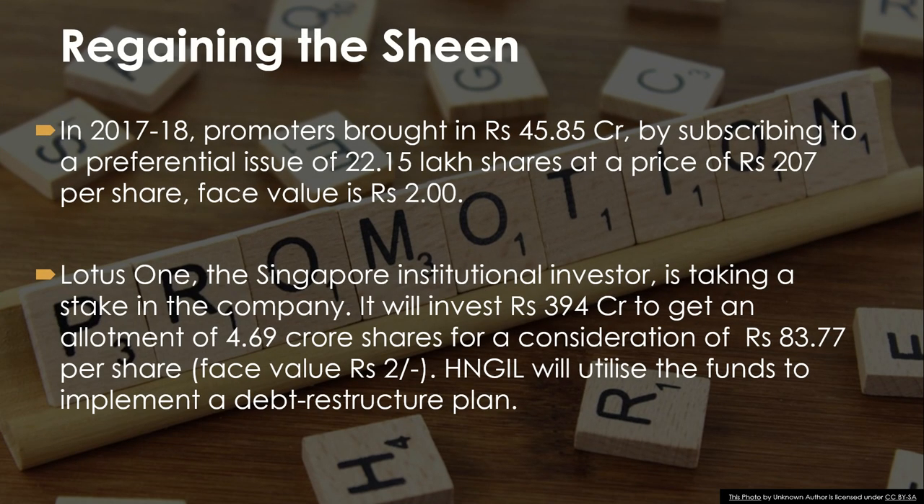In 2017–18, promoters bought in rupees 45.85 crore by subscribing to a differential issue of 22.15 lakh shares at a price of 207 per share, face value 2. A Singapore institutional investor is taking a stake in the company — it will invest 394 crore to get an allotment of 4.69 crore shares at 83.77 per share, face value 2. Hindustan National Glass will utilize the funds to implement a debt restructure plan.